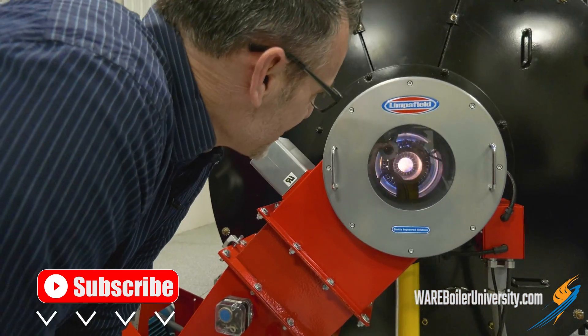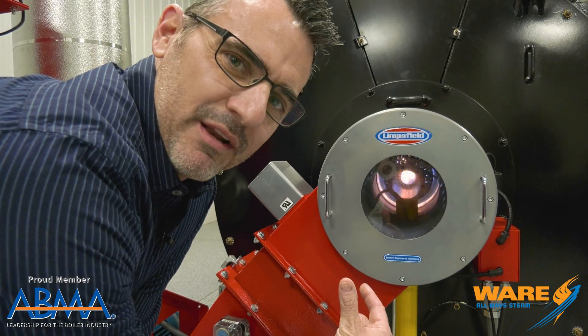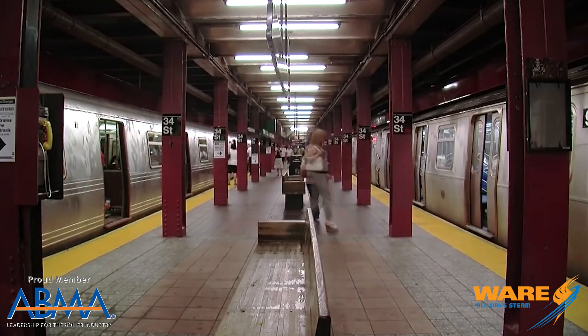Hey, welcome to this week's Steam Culture. I wanted you to see this, it's kind of cool. So this is called a package boiler and we're making fire and there's water in there and we're gonna boil it and make steam. And you know, with steam we can power a lot of things, including the subway system.